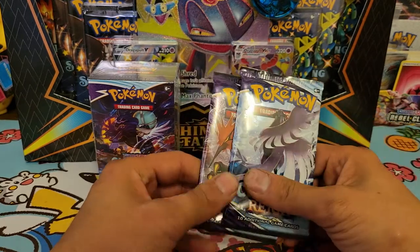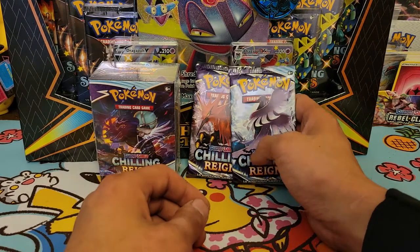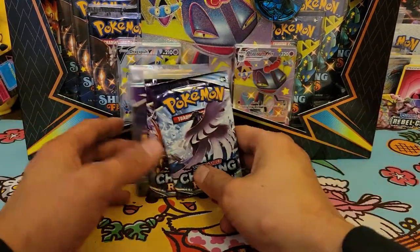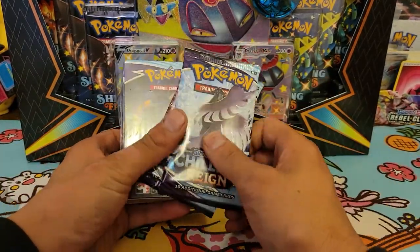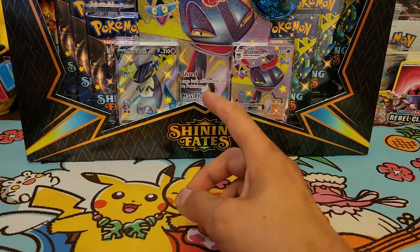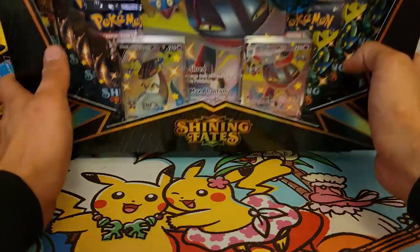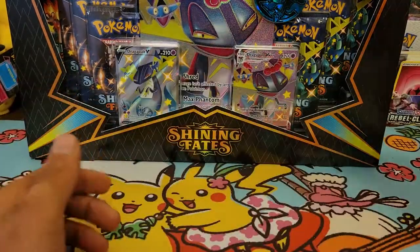I opened one of these off camera and pulled a Galarian V full art — I have it somewhere. Today we're opening this box, and I'm so excited because there are really cool cards in here including a gold shiny Snorlax. We're also opening a Shiny Fates pink Shiny Dragon Paul V Max collection box, and we'll do the Shiny Fates one first, then Chilling Rain toward the end.